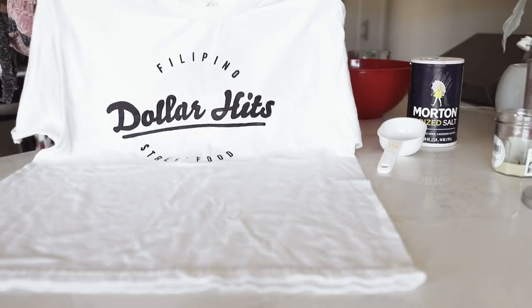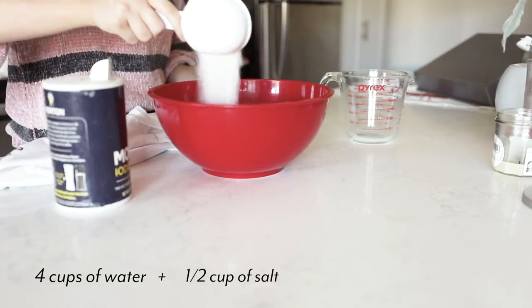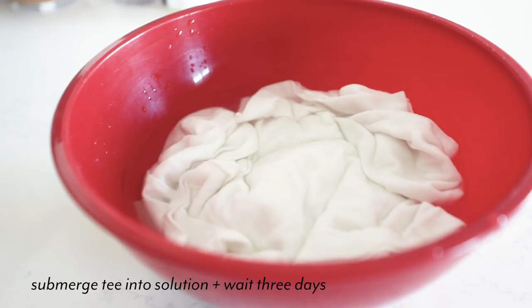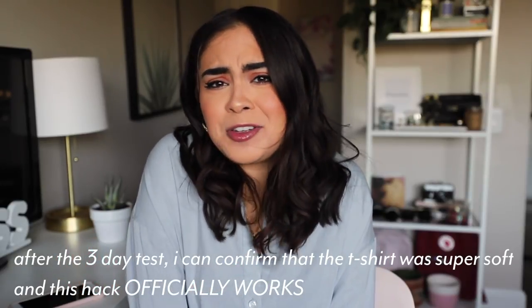This next hack sounds a little bit odd, but it also makes sense. If you have ever wanted a t-shirt to just be soft and comfortable and worn in, supposedly if you take any t-shirt and soak it in salt water for three days, your t-shirt gets that perfect soft, comfortable, worn-in feeling. Sweat is made of salt and water, so soaking a shirt in salt water would reflect similar results as sweating in a shirt over time. I was actually kind of excited that it worked because now I can do that with all my shirts.